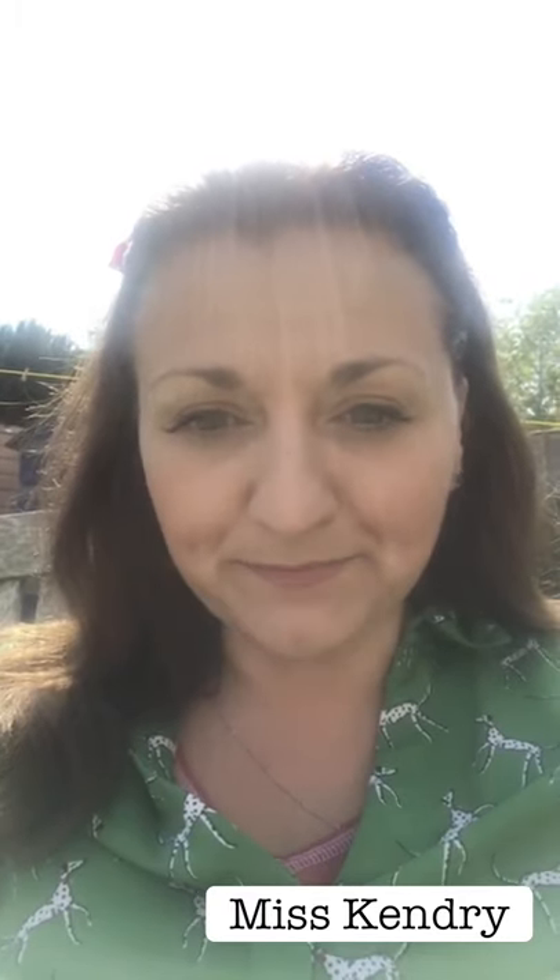Hello Year 6s, my name is Miss Kendry, and my specialism is biology, and I work in the science department at Cleve School. Over the summer I'd like you to try a challenge for me — I wonder if you could try and build a model atom. Everything around you is made of atoms, some are big and some are small.